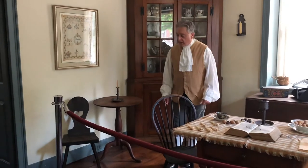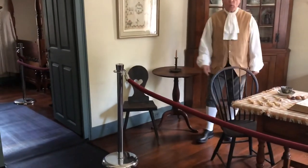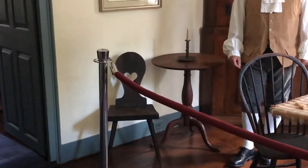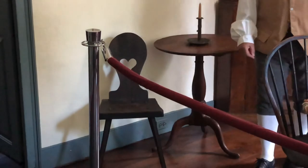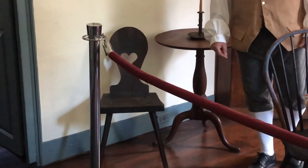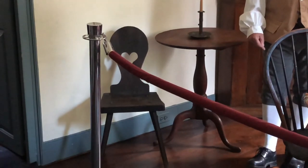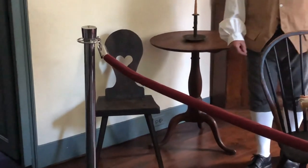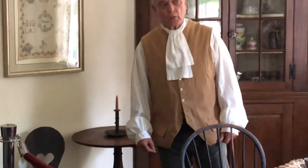One other piece I'd like to point out is this particular chair right here. This is a Moravian music chair, also built in the brother's house in their woodworking shop. Moravians, as many people know, were very proud of their music and brought it with them from Germany as they immigrated into what eventually became the United States. And of course, when Johannes Mueller built this house in 1792, we were the United States at the time.